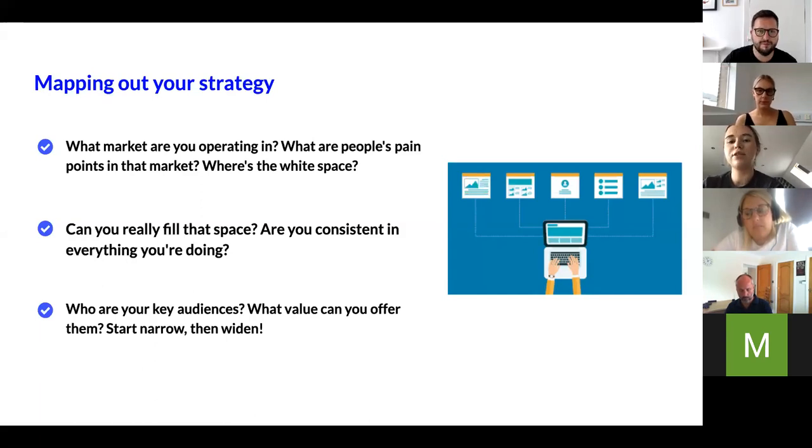First and foremost, consider what market you're operating in and what people's pain points are. If it's not answering a key need in that market, it may not have the demand you're hoping for. Rather than leading with a product and hoping it fits the market, it's often useful to go the other way: chat to people in that market and look at research. A thorough Google search gives you a lot more than you'd expect. You can do hashtag searching on social media, follow industry magazines — there's so much accessible research to really understand the market you're in.